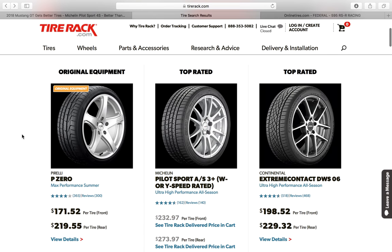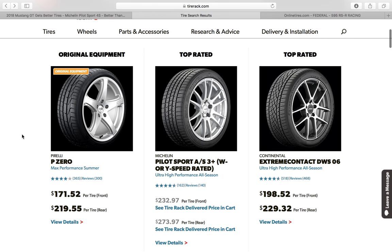JT's here with the latest Mustang automotive news. Today we're going to talk about tires for the performance pack Mustang GT.